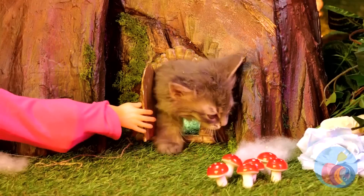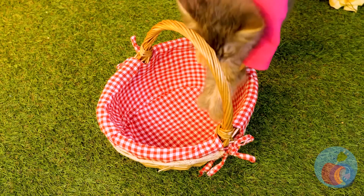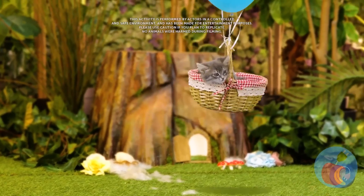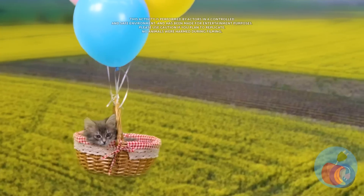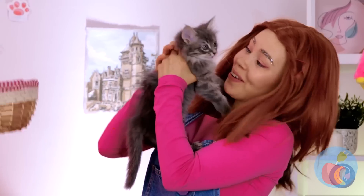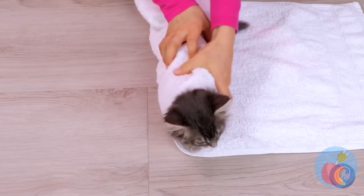Look who's here — it's a cute little kitten who lives in a tree! Time for a ride in your basket. Cue the balloons! Flying — it's the only way to travel. The tree kitten has landed. Now let's bundle you up like a little burrito!